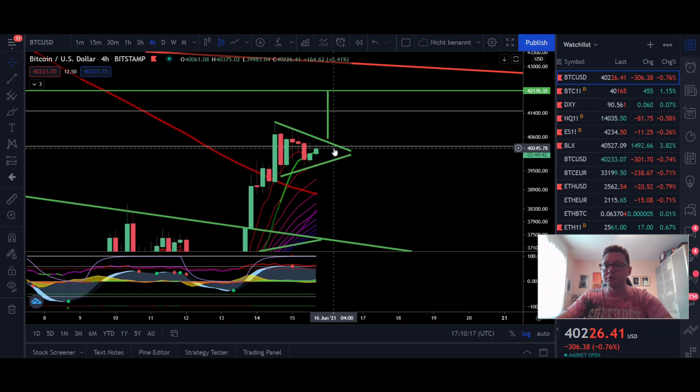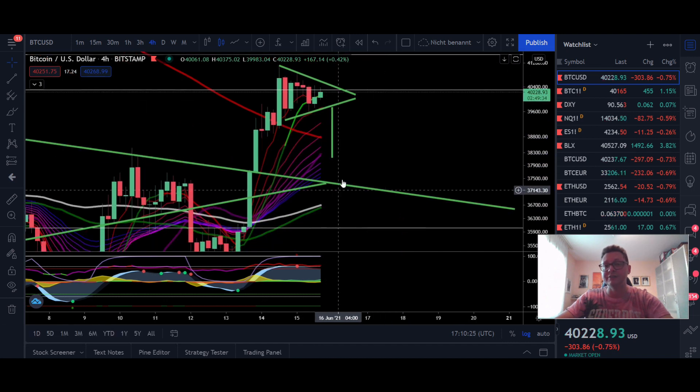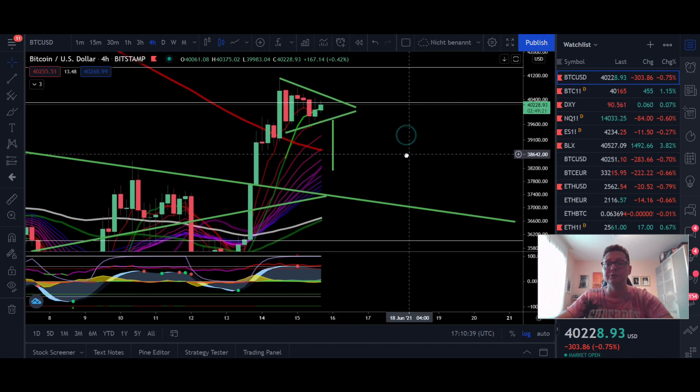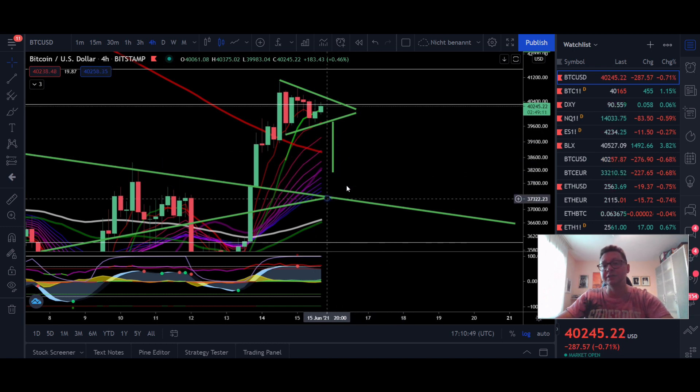Let's wait and see where we break out from this symmetrical triangle in the one hour time frame. If it's going to be to the downside, this will take us down towards $37,000 to finally test this support trend line, and also retest the bottom of the EMA ribbons, which in my opinion is also very likely to come in the not so distant future, because in the lower time frames we are looking a bit exhausted.